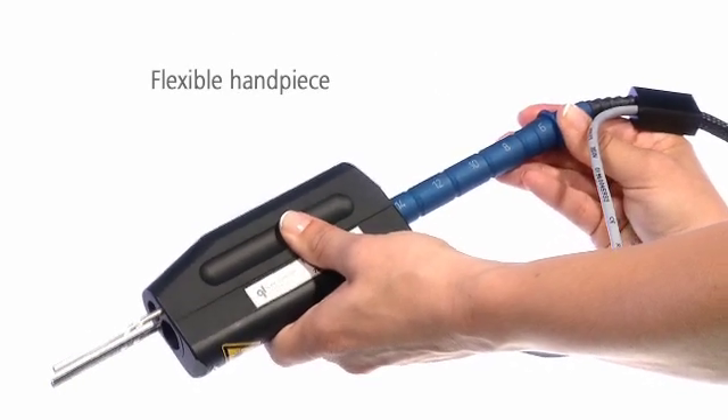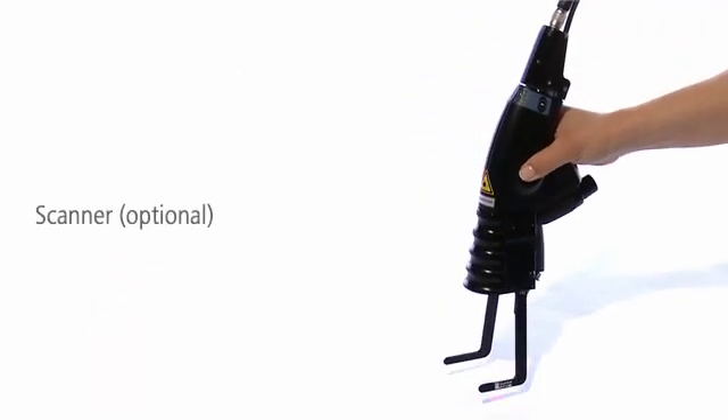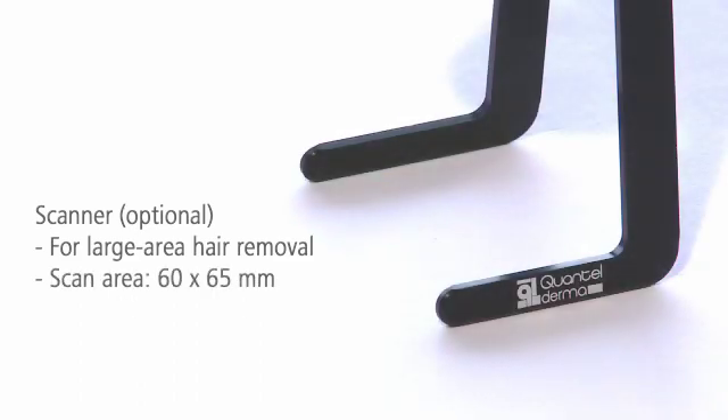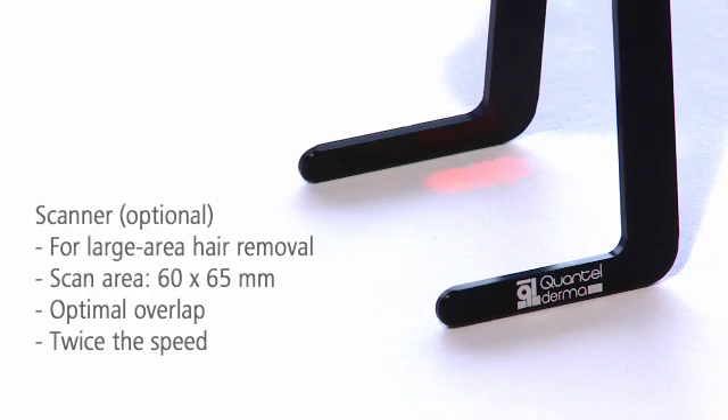With the handy flexible handpiece, you can easily treat even difficult to reach areas. Arian additionally offers a unique scanner with an exceptionally big treatment area. The scanner positions the laser pulse precisely and with optimal overlap. Thus with Arian you reach twice the speed compared to manual treatments.